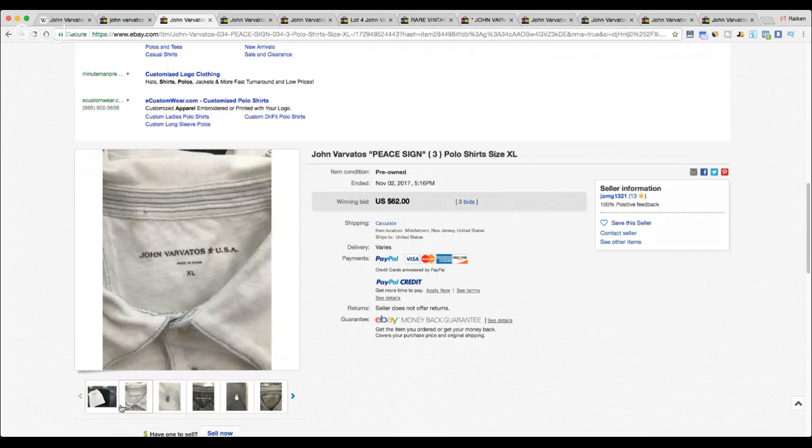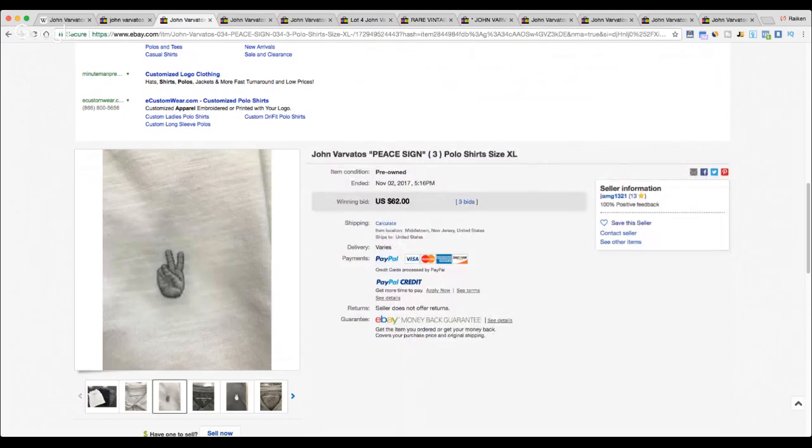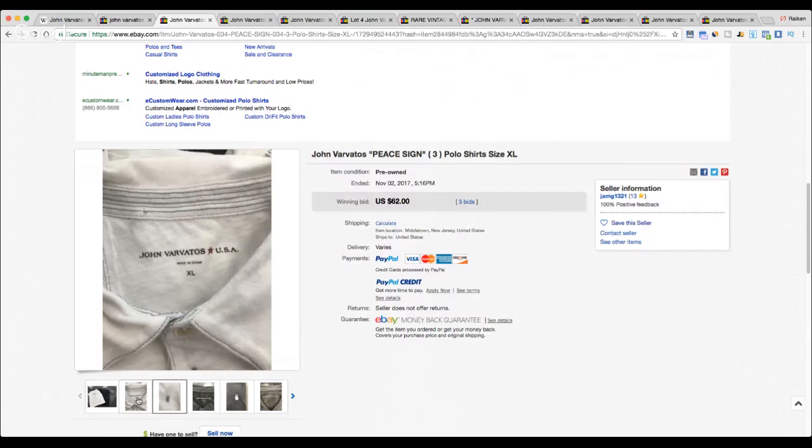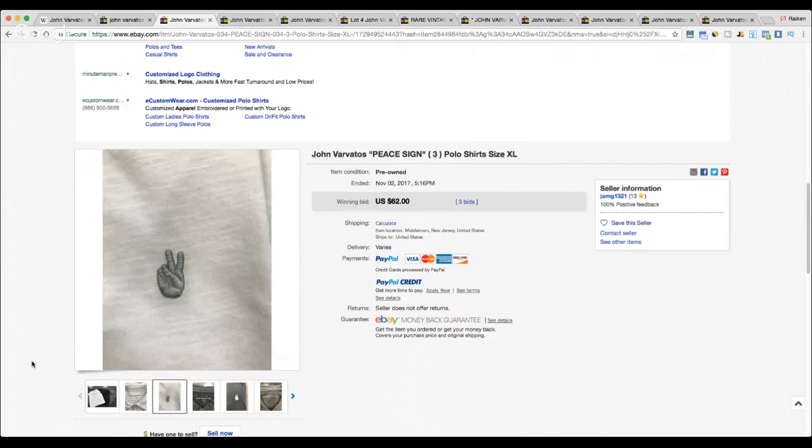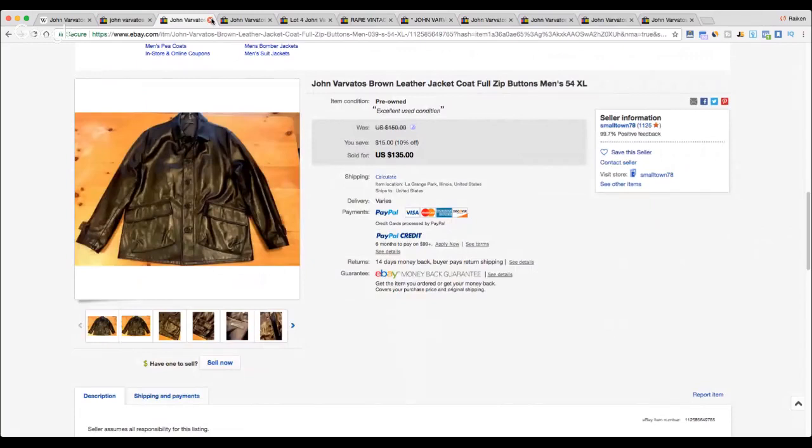It's like a little peace sign — two fingers sticking up. You'll see the John Varvatos USA star quite often next to the name. A lot of three peace sign polo shirts, all size extra large. When selling clothing in lots, make sure they're all the same size — it does a lot better that way. These shirts new in the store probably 50 to 100 dollars each, so this is a bargain. This auction-style listing got three bids and sold for 62 dollars plus shipping.